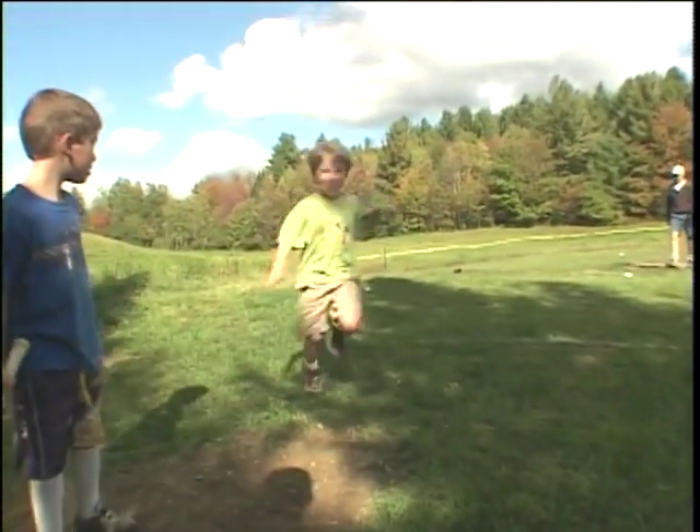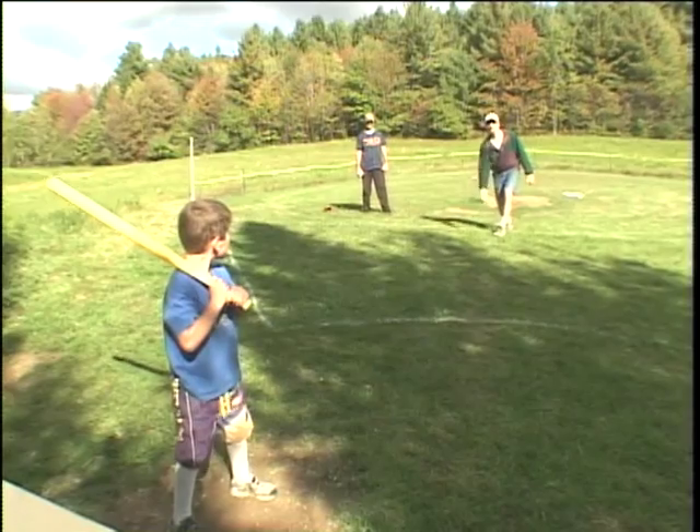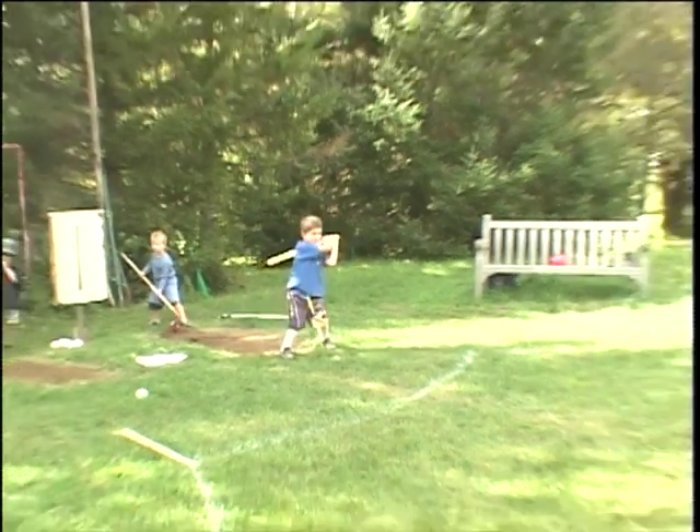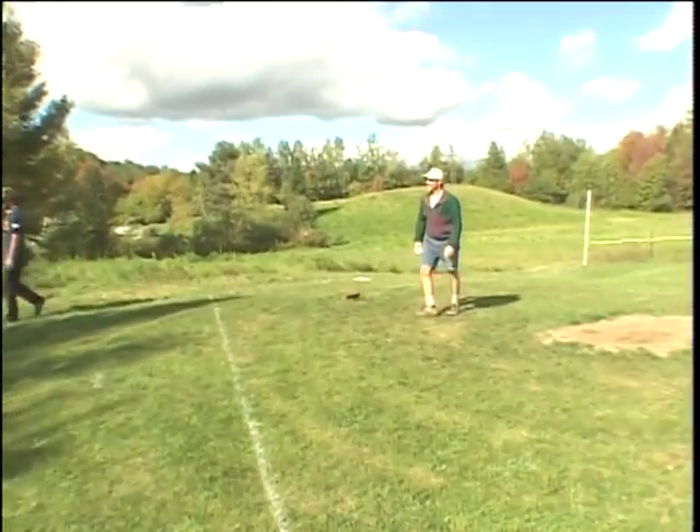They changed the ball about four years ago. It went to a heavier ball, which is more of the ball of our youth. Sometime in the late 70s, they went to a skinny plastic ball, which didn't carry very far, and it sort of made the game a lot less fun. Going back to the original, thicker ball allows you to throw it a little harder and hit it further.